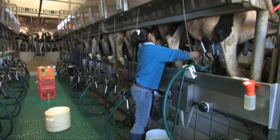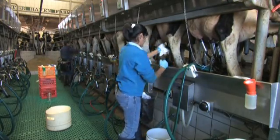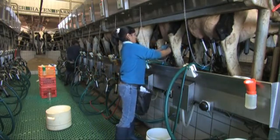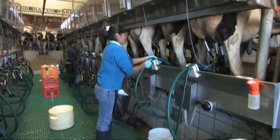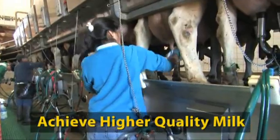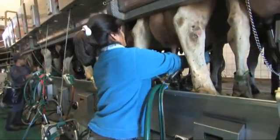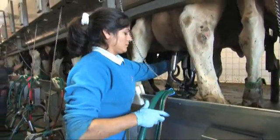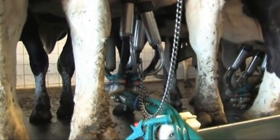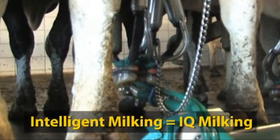At Ghia Farm Technologies, we recognize that today's dairy producers need to maximize their milk production while providing the ultimate in udder health. We also recognize that today's producers need to continually provide a higher quality product to the market. With the revolutionary four-way milking technology, available exclusively within the IQ Milking Unit, cows will experience the most comfortable milking possible, dairy producers will experience the most efficient milk harvesting process, and consumers will receive the highest quality product possible. That's intelligent milking. That's IQ Milking.